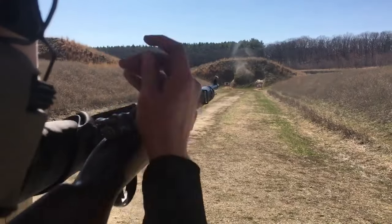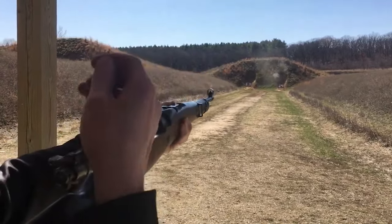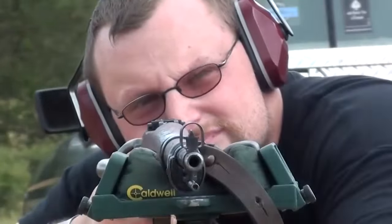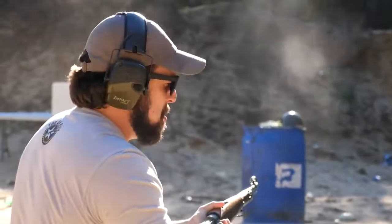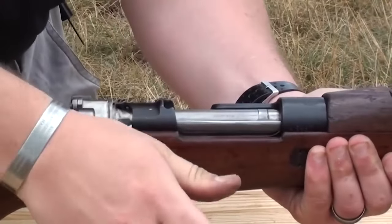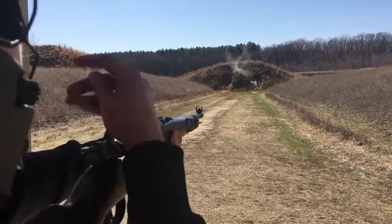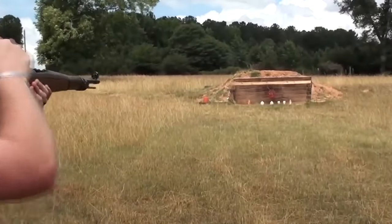One notable feature of the Yugo M48 Mauser is its smooth and precise action. The bolt operates smoothly, allowing for efficient cycling and rapid follow-up shots. The action is also designed to be reliable and resistant to dirt and debris, making it well-suited for rugged conditions. The sights are typically adjustable, consisting of a rear-notch sight and a front-post sight, providing accurate shooting at various distances. Some variants may also have a scope mount option for those who prefer optical sights.